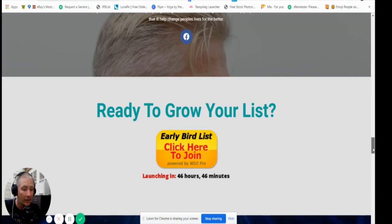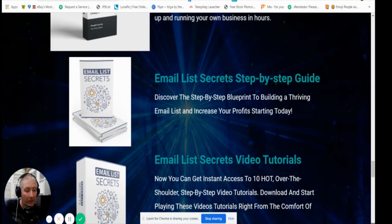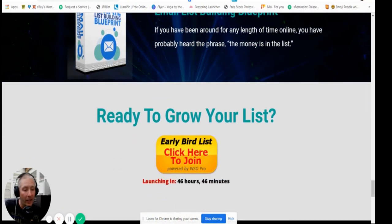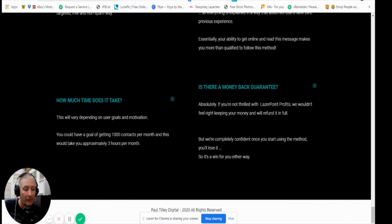Paul also supplies his own bonuses valued at $2,795 — step-by-step videos to get you up and running. He's got an email list secrets guide, an email list secrets video tutorial, and an email list building blueprint — everything targeted at email. That's why my whitelisting kit bonus is going to really help, because a lot of people send out emails and can't figure out why they get no response — it's because they're going to the spam folder. Remove that issue and you've got it made.